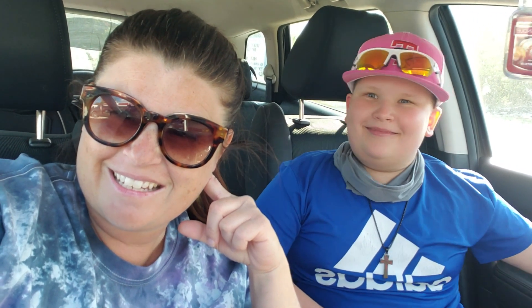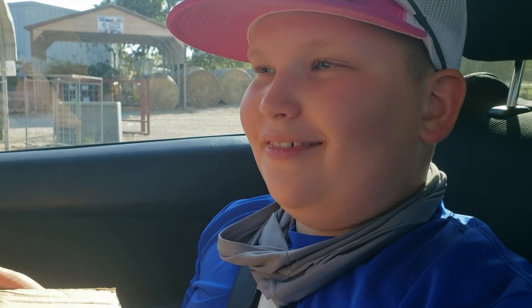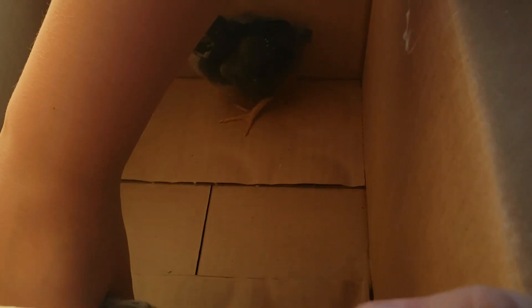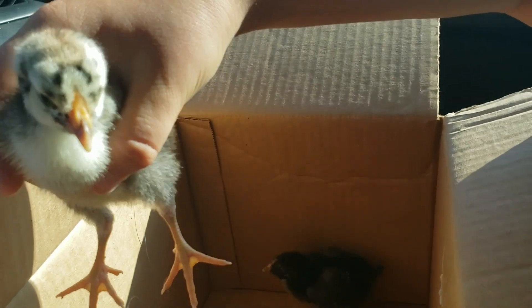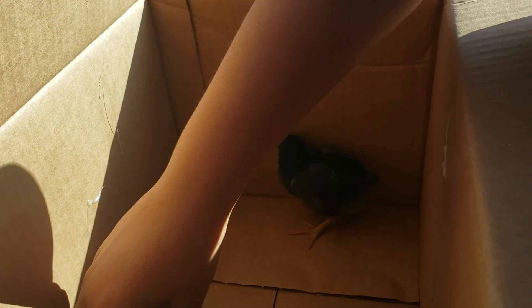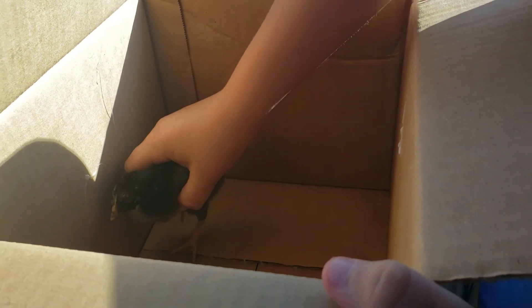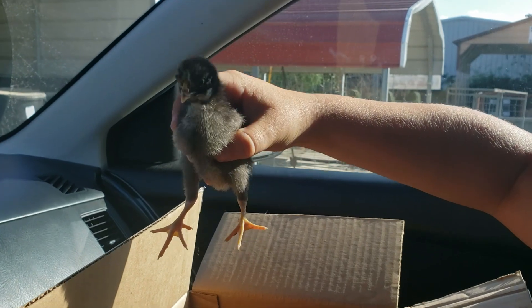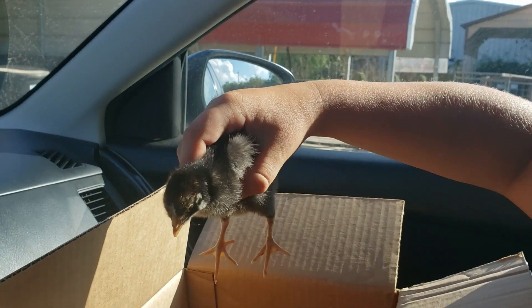So we're going to go inside and we are going to get two and then we will let you know which ones we get. We got Wyandottes. They're silver laced Wyandottes. And we don't know if we're actually saying that right, but according to Google and a YouTube video, it's Wyandottes — W-Y-A-N-D-O-T-T-E.